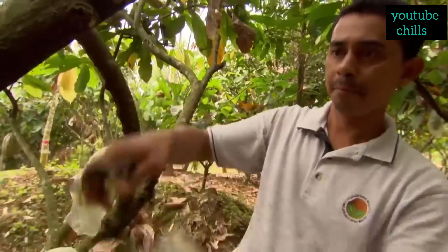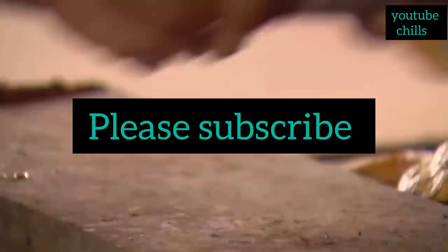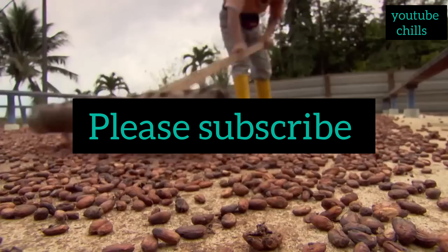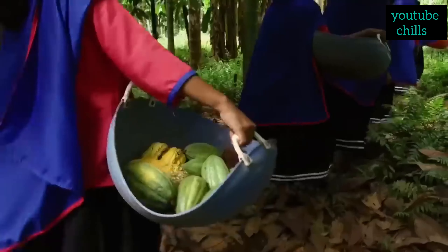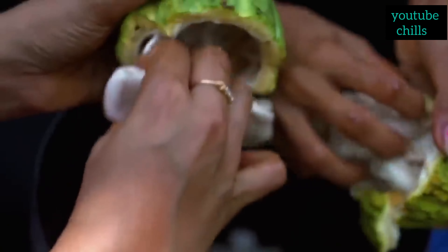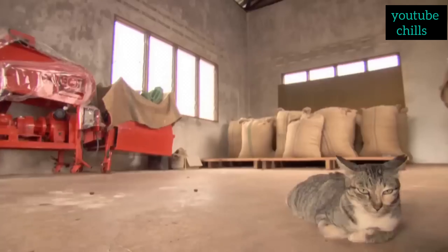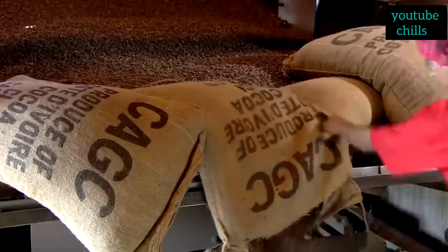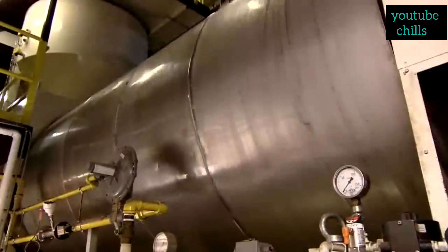Now let's look at how they make it. Cadbury Dairy Milk chocolate is made through a series of processes in factories. The chocolate making process begins with sourcing high quality cocoa beans from various regions around the world. The beans are harvested from cocoa trees typically found in tropical regions. The harvested cocoa beans are removed from the pods and placed in large containers or boxes to undergo fermentation. After fermentation, the beans are spread out to dry, either in the sun or using specialized drying equipment. This step helps reduce moisture content and prepares the beans for further processing. One cocoa tree can produce 2,500 cocoa beans in a year, and 400 seeds or beans can make one pound of chocolate. That means one cocoa tree can make seven pounds or three kilograms of chocolate in a year.